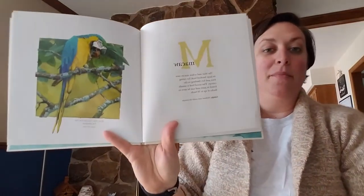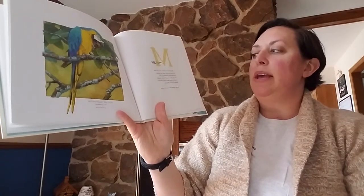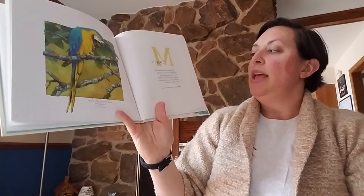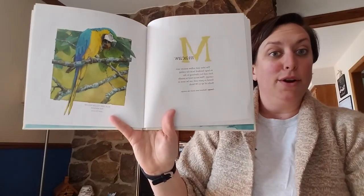M. Macaw. The blue and yellow macaw uses its large hooked beak for eating fruit and for climbing in the canopy. This social bird is usually found in pairs and can be seen in flocks of up to 30 birds.